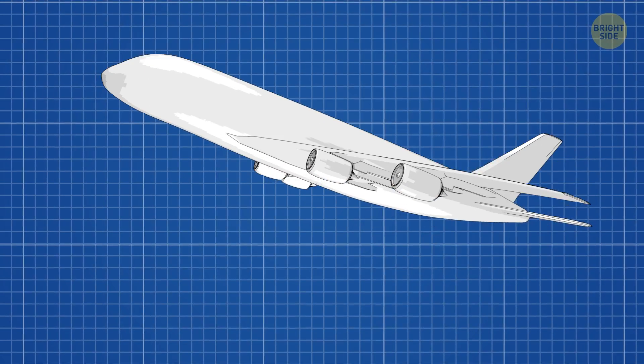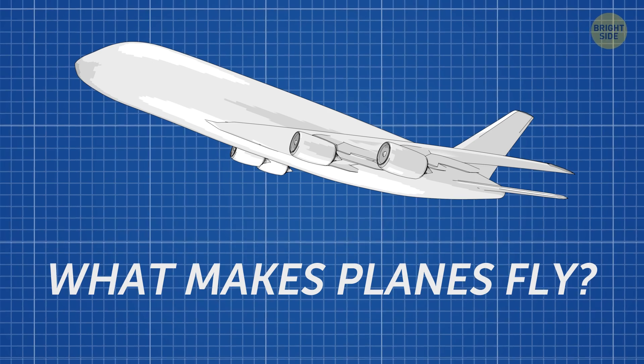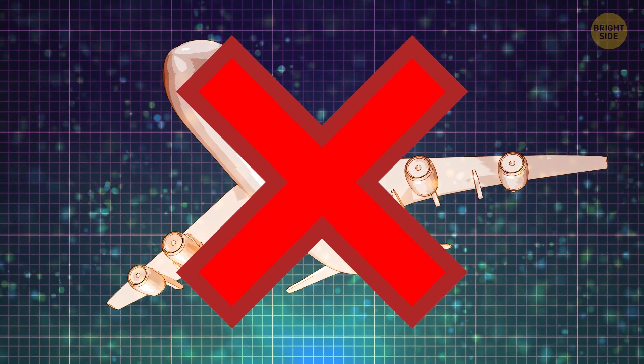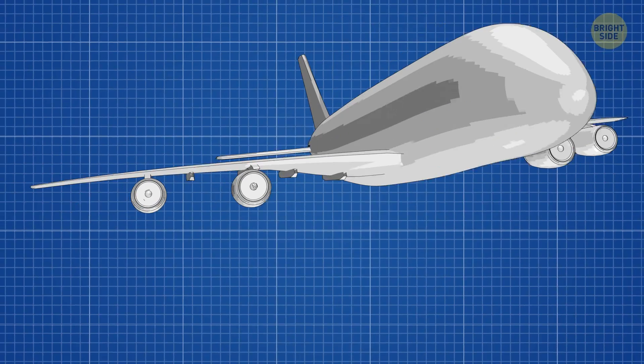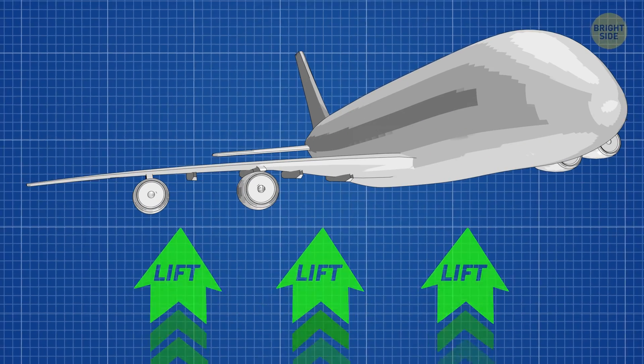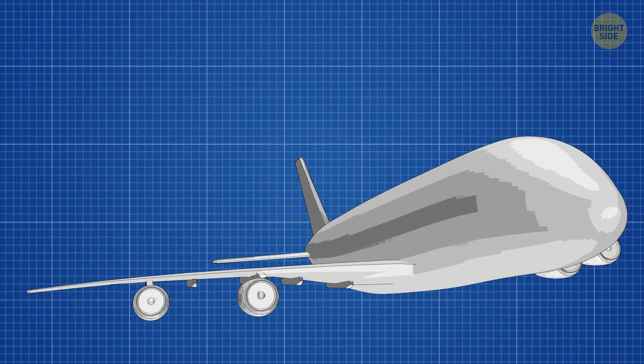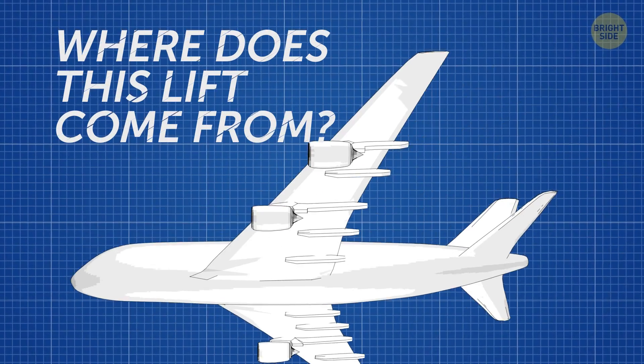To understand that, you need to know what makes planes fly in the first place. Spoiler alert — it's not magical fairy dust. It's the ability to generate enough lift. If there's no lift, a plane won't be able to take off and stay up in the air. So where does this lift come from?